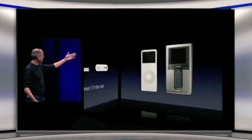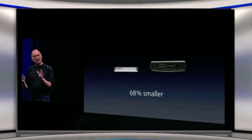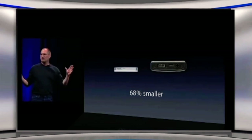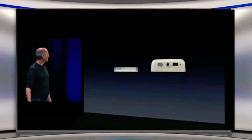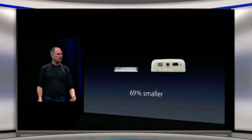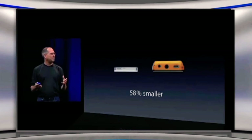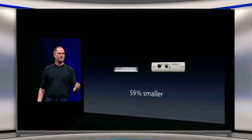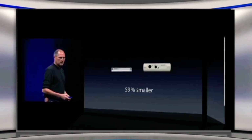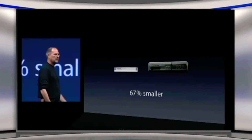Let's take a look at some competitors — some of their Flash products. Here's iRiver: 68% smaller, one-third the size of a competing player that doesn't hold anywhere near the number of songs. Here's another one by a company called Creative — I think it's called their Zen player: 69% smaller, one-third the size. Here's another one, I think this is the Zen Neon: 58% smaller, less than half the size. Here's a player from Samsung: less than half the size, 59% smaller. Here's a Sony player: 67% smaller, a third the size.